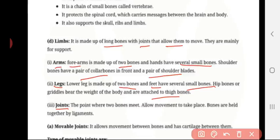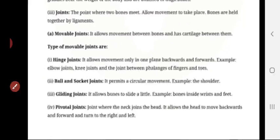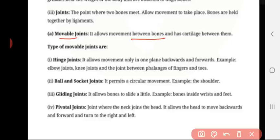Next, joint. The point where two bones meet is called a joint. It allows movement to take place. Bones are held together by ligaments. Movable joint: it allows movement between the bones and has cartilage — the soft tissue — between them.